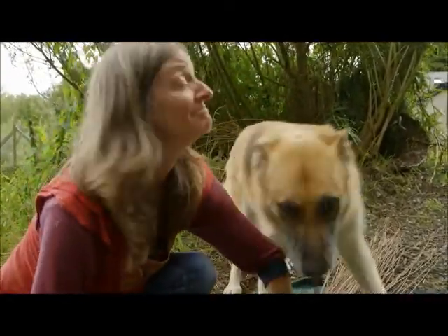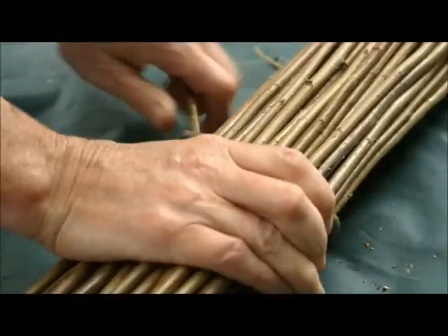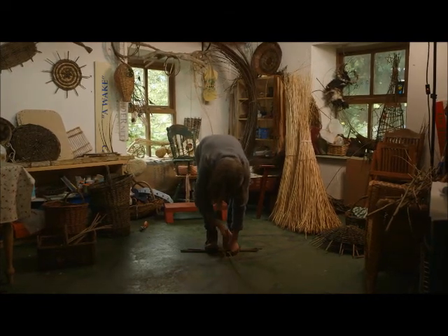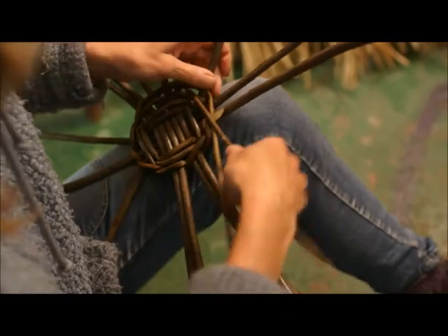That's our dog Molly. Next I can start weaving the base of my basket. When I begin a new basket, the first thing I have to make is the base. I start by making a cross of short, strong willow rods, and then begin to weave around them to make a circle. The base has to be very strong, and it's curved — kind of like a bowl.